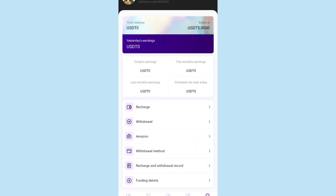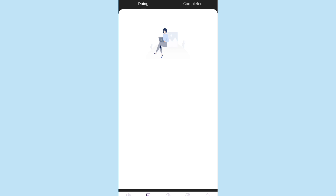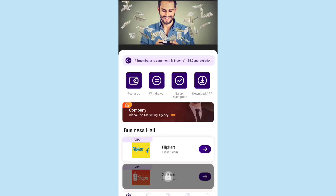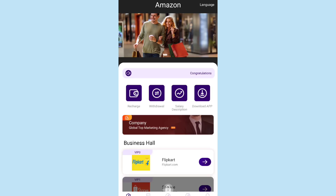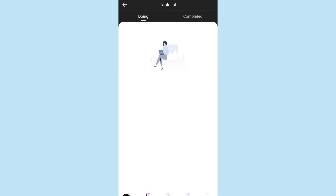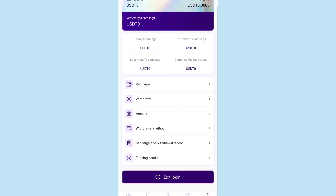In the Mine section, your revenue and balance are displayed, and you can check the Amazon section to see earning and investment details. To complete tasks, go to the home page, select Flip Card, and click Upgrade. After upgrading, you can invest in products and complete daily tasks. All completed task details will show there.